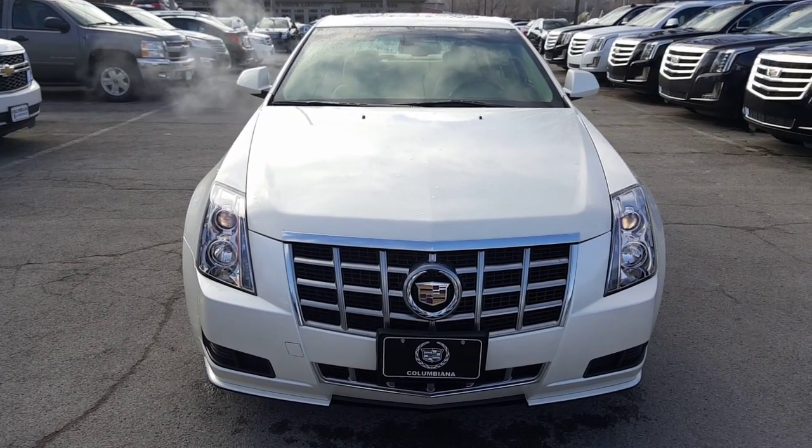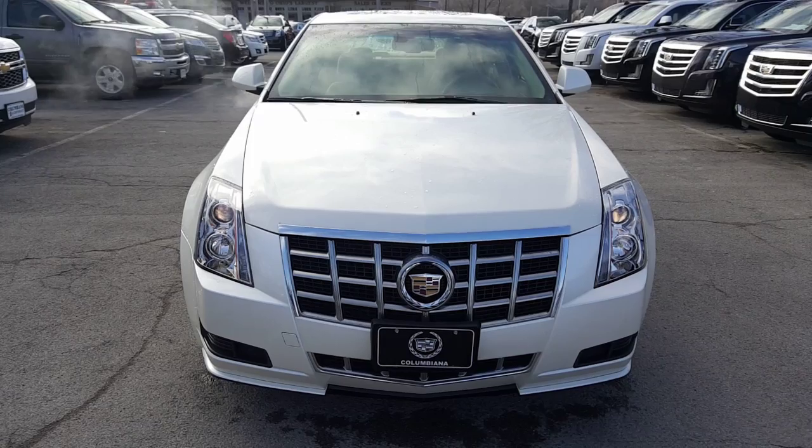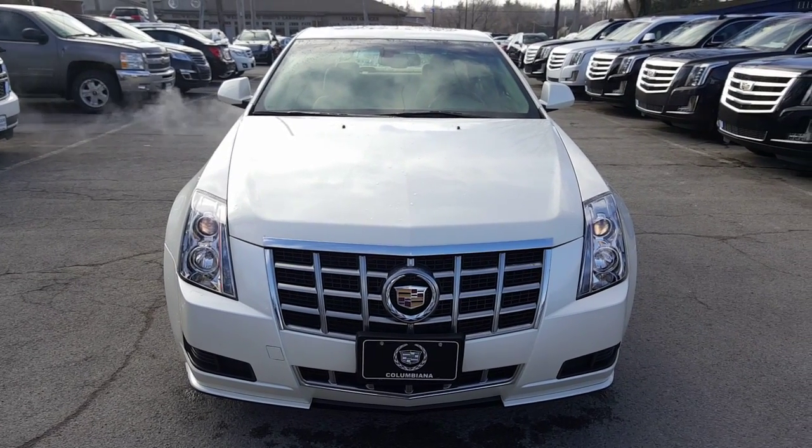Here's a nice look at the front end. Beautiful. Got your projection headlamps there and your Cadillac Laurel and Shield.